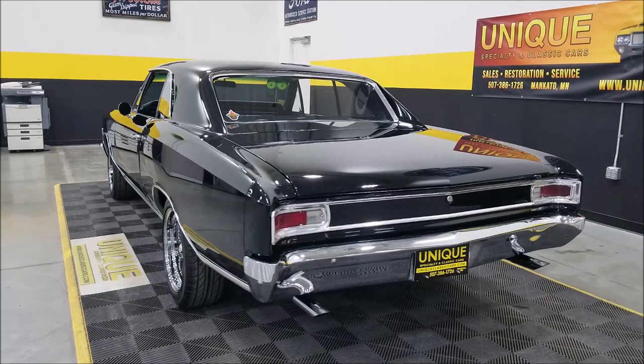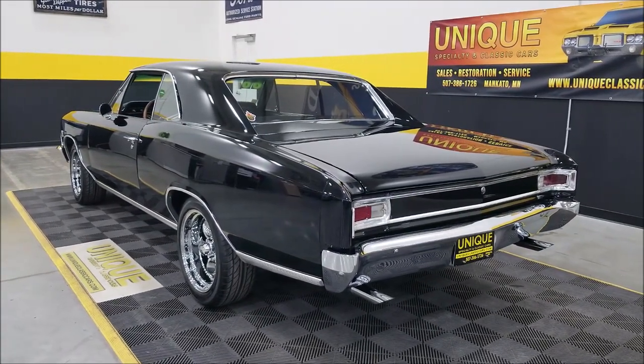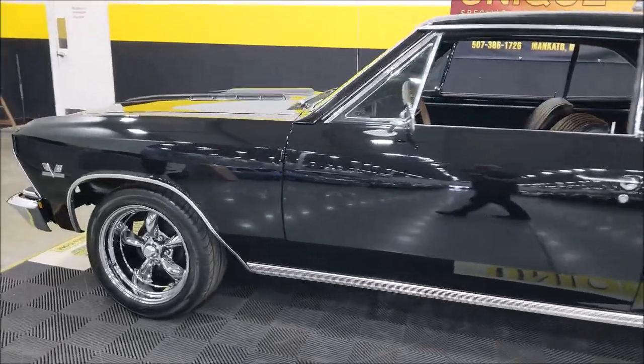Good sound from the 350 — you can tell it's got a little bit of cam in it and headers on it also. I'm going to pause this a second and pop the hood so we can check out the engine bay.